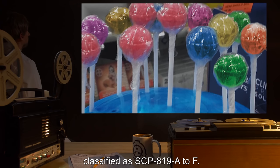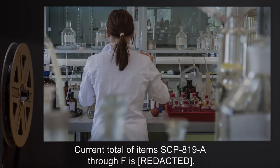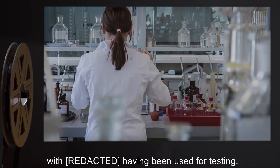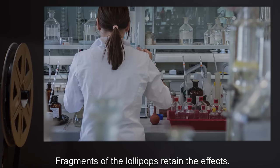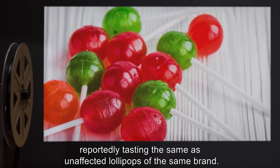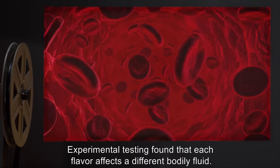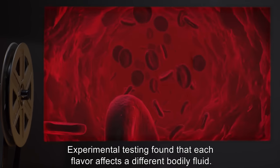They are classified as SCP-819-A through F. Fragments of the lollipops retain the effects. The flavors are mundane as lollipops go, reportedly tasting the same as unaffected lollipops of the same brand. Experimental testing found that each flavor affects a different bodily fluid.